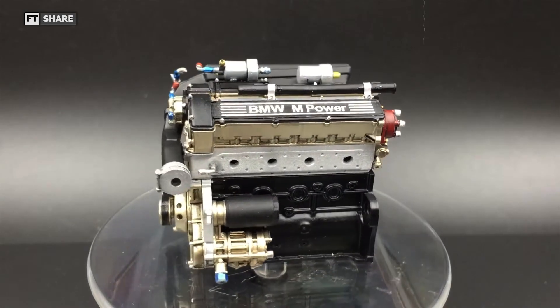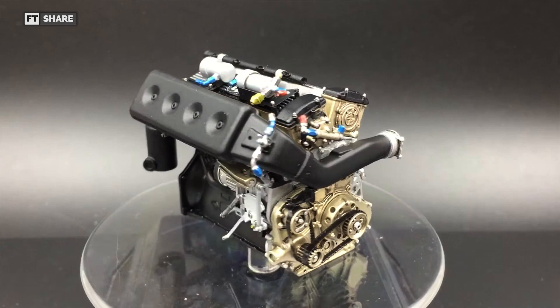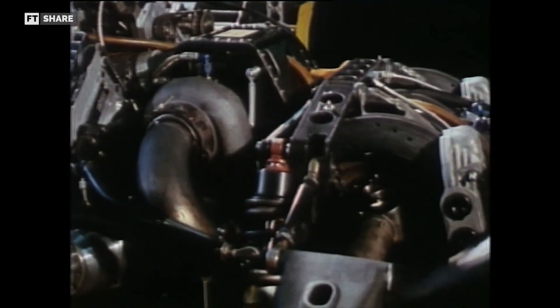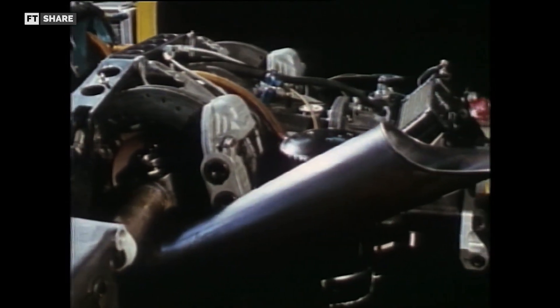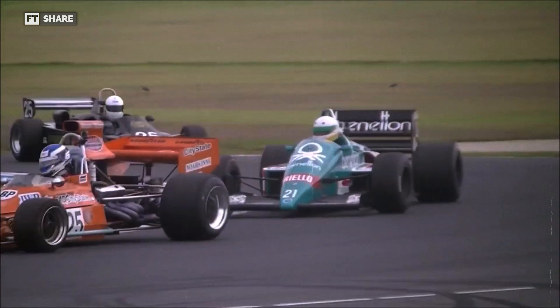How often do we come across an engine that can last almost three decades and is capable of powering various types of vehicles, from daily drivers to race cars, with over 20 times the power of a standard engine? The incredible engine we're going to discuss in today's video is not only strong and durable, but has also proven to be reliable in various automotive applications, including being the choice for the most powerful Formula One cars today.